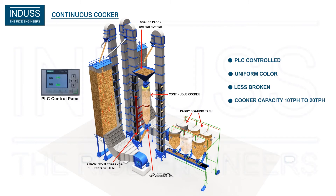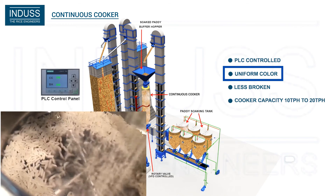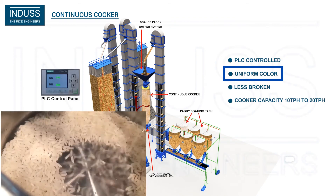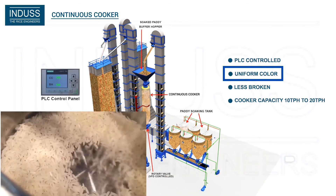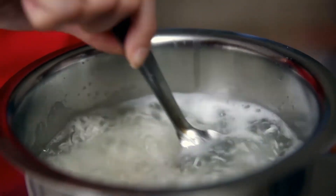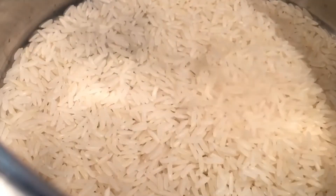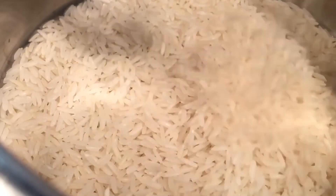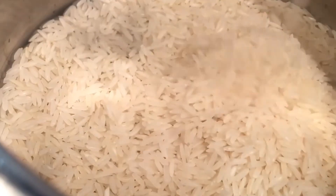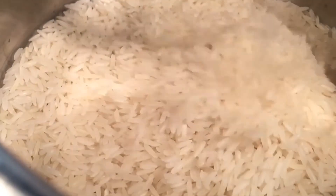This also guarantees less number of brokens compared to the traditional par-boiling process, along with uniform rice color. The cooking of the rice is better and can stay longer. The rice produced by this process absorbs more water, thereby increasing the yield or quantity of the cooked rice.